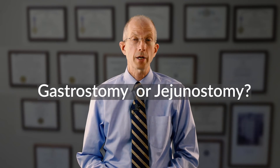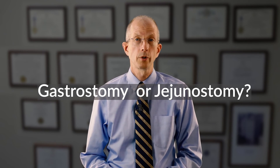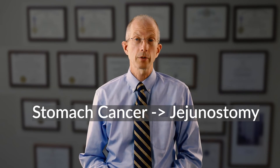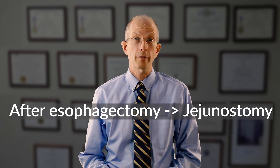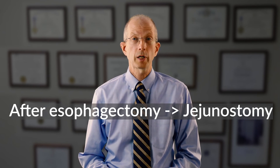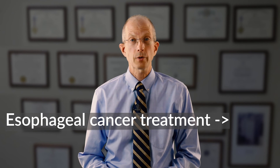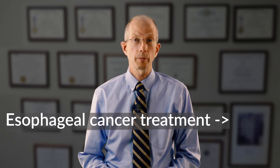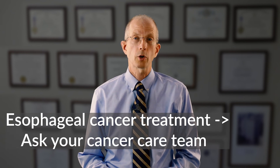The decision between a gastrostomy tube and a jejunostomy tube can be a little complicated, but here are some general principles. For those with stomach cancer who need supplemental feedings, a jejunostomy tube is required. For patients who have had surgery on the esophagus, a jejunostomy tube is frequently used after surgery. For patients with esophageal cancer who are undergoing chemotherapy and radiation therapy, either a gastrostomy tube or a jejunostomy tube can be used, depending upon whether or not surgery on the esophagus is anticipated. This is a decision that generally requires your care team and your surgeon to make a coordinated decision.